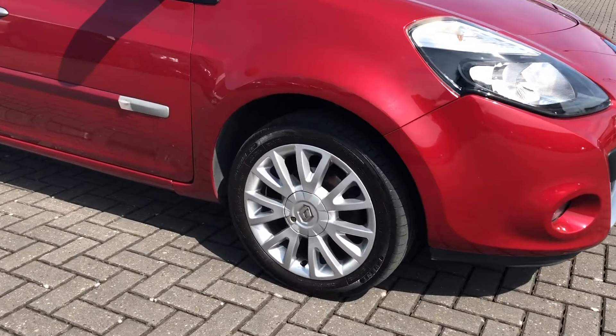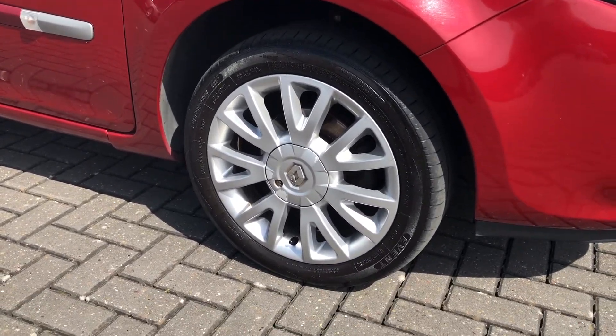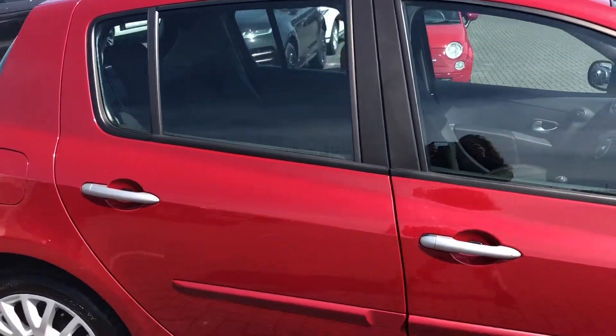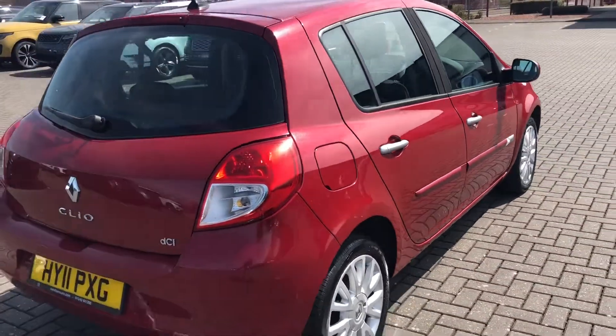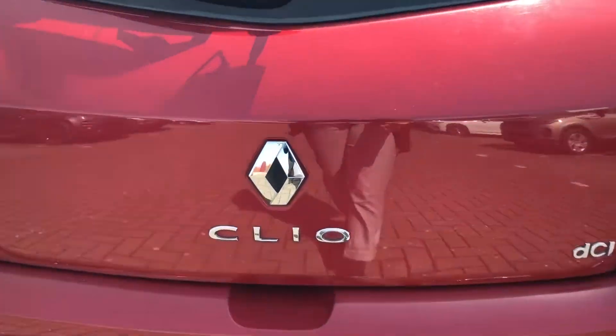You've also got the 16-inch alloy wheels in the silver finish. These match the other silver exterior features and complement the red exterior colour amazingly. You've also got tinted windows with this car, which means any possessions stored in the rear seats or in the boot are that much more safe and secure.